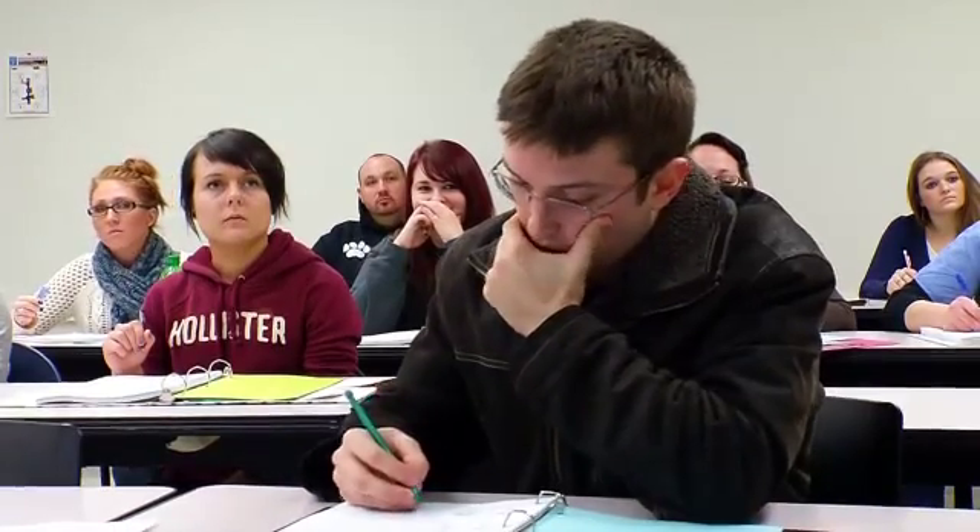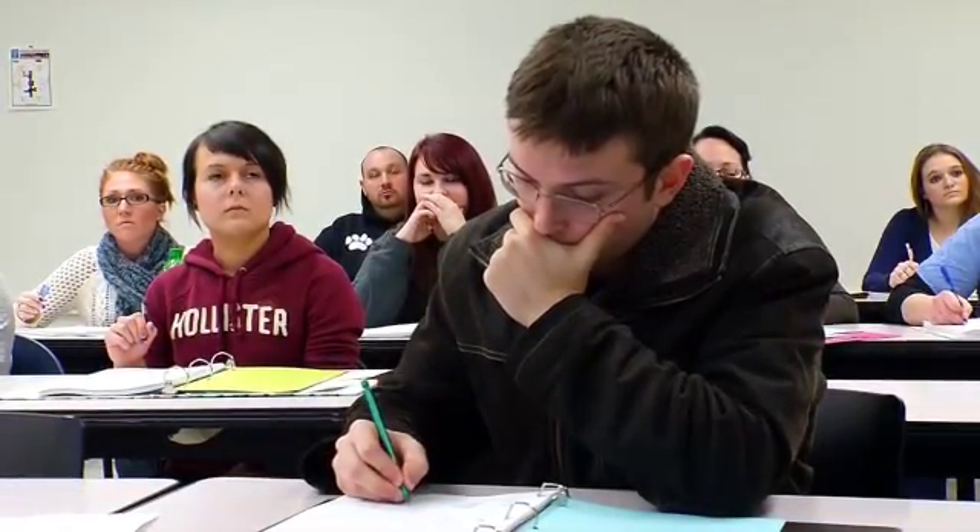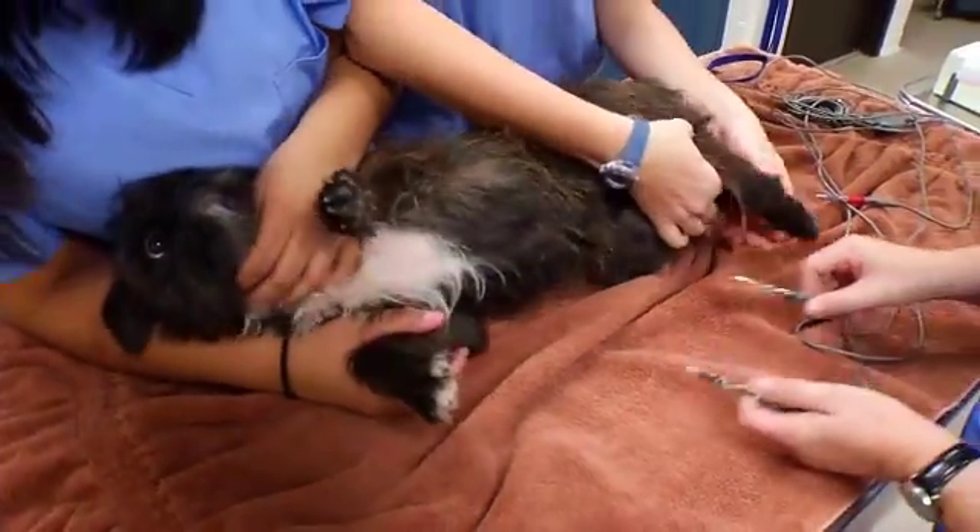We feel like we turn out some really great technicians, and we're very proud of our students. I searched around at a lot of different schools, and a lot of them didn't compare to what Tri-C had to offer. I chose Tri-C because even though there was a waiting list, I felt that the quality of the education was worth it, and it was also very affordable.